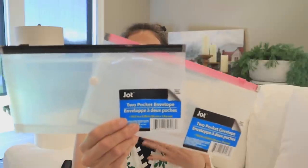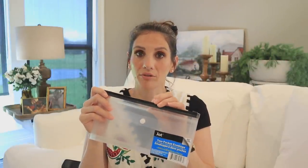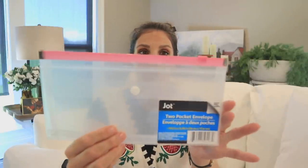Jot also has these two-pocket envelopes, and honestly it's just endless. The black one with the black zipper is my personal favorite — I use these to organize all of my receipts. They also have them in pink and other colors as well.